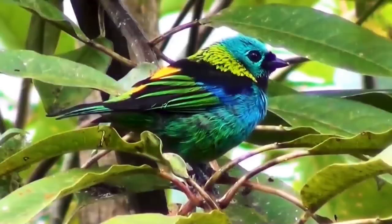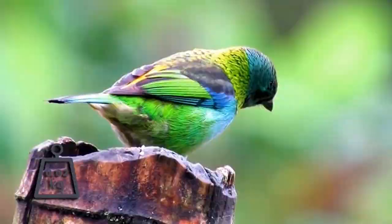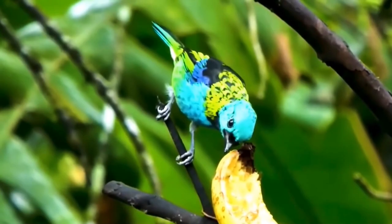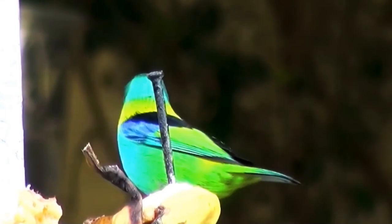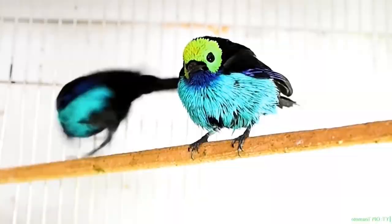Paradise Tanager. The paradise tanager, or seven-colored bird, is one of the most colorful birds on earth. With a body length of about 14 centimeters and weighing only 20 grams, it lives in the forests of the Amazon. Its bright plumage consists of different rich tones that gather all the colors of the rainbow. Externally, male and female tanagers are almost indistinguishable from each other.